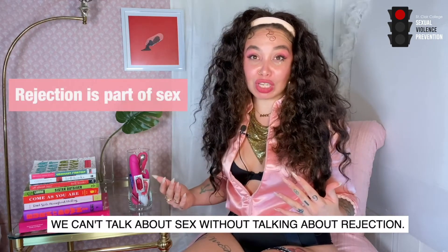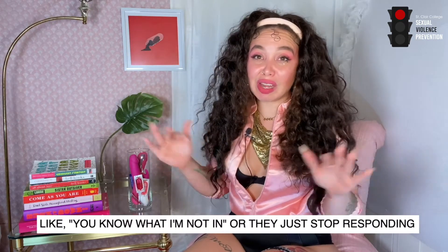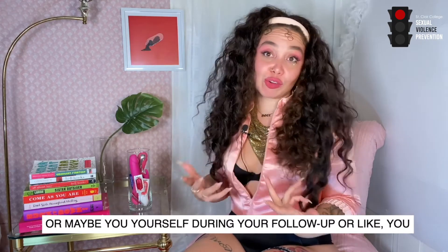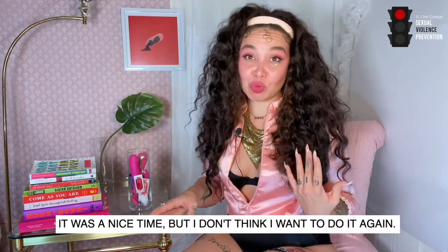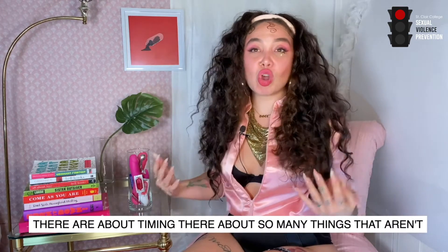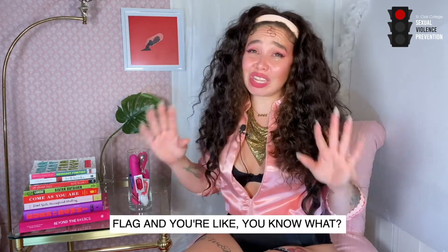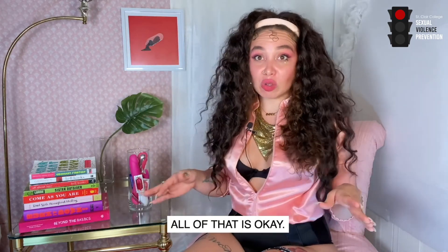We can't talk about sex without talking about rejection. It's possible you could be mid-sexting and someone says they're not into it, or they just stop responding. Or maybe during your follow-up you realize it was fine but you don't want to do it again. All of that is okay. Relationships are about compatibility, timing, and so many things that aren't necessarily personal — or maybe something was a red flag and you're not trying to engage with that person again. All of that is okay.